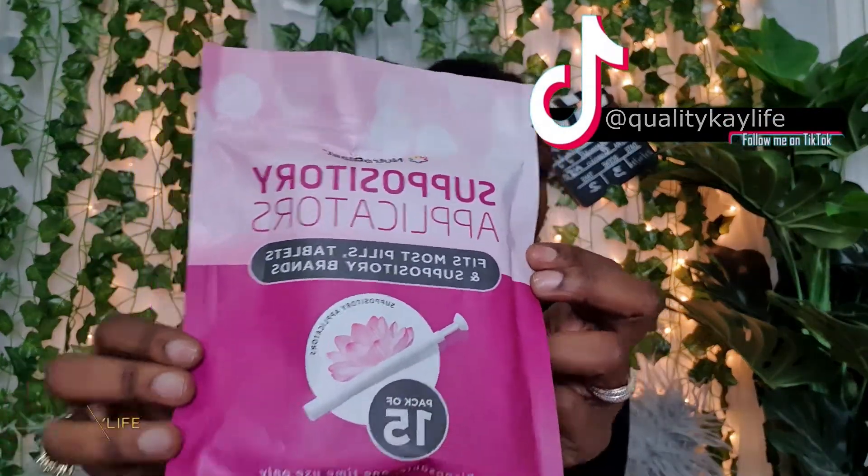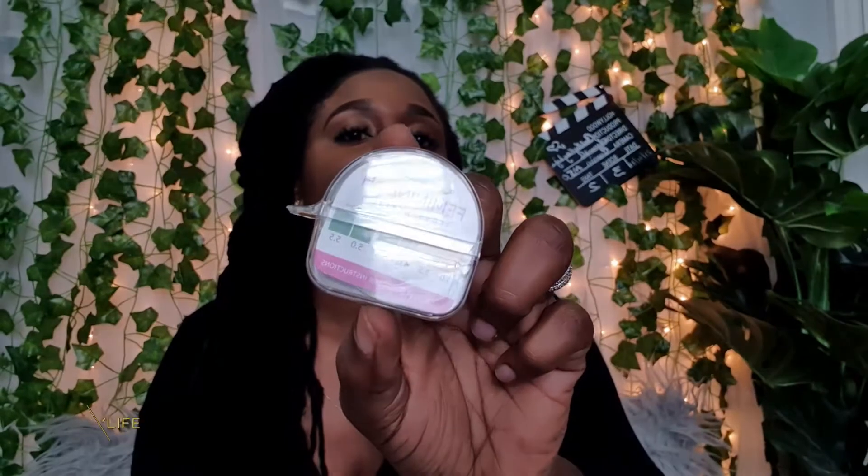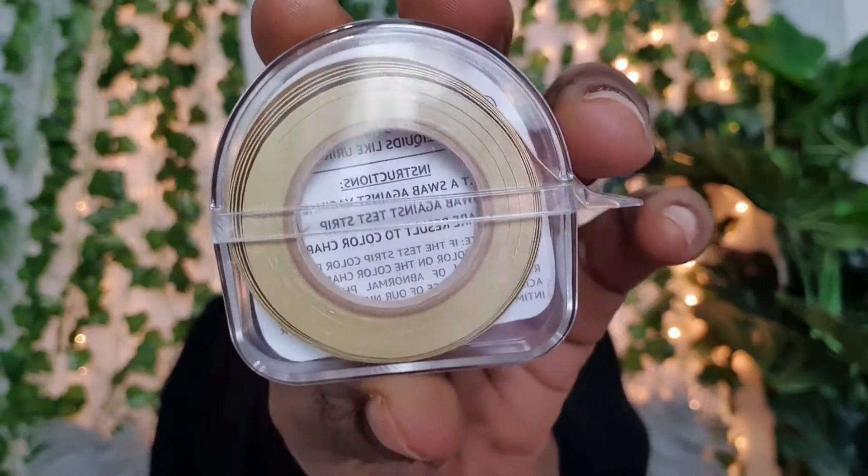You can order these suppositories online — I will leave a link below of where I got mine. Along with the packet, you can get the suppository applicators and the feminine pH testing strips. With these testing strips, all you have to do is get a cotton swab, swab the inside of your V, rub it on the testing strip, and notice what color it is. It will tell you if you are more acidic or more alkaline. If you are more alkaline, go ahead and insert a suppository to take care of it before it becomes an infection.